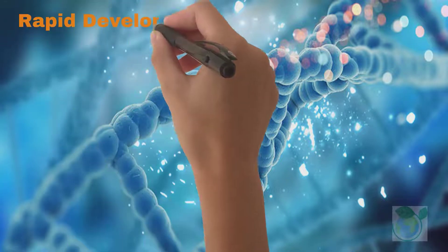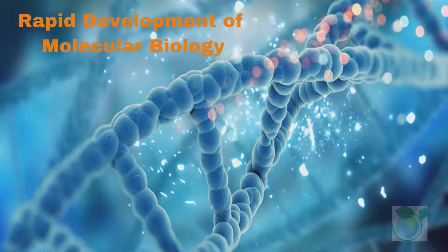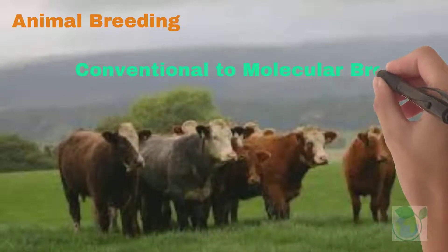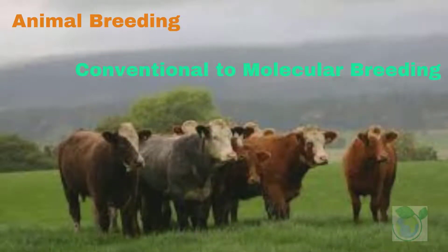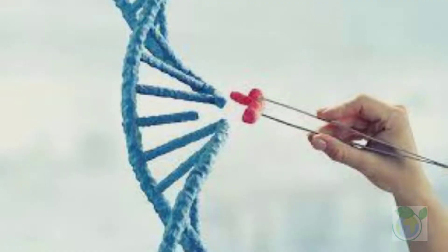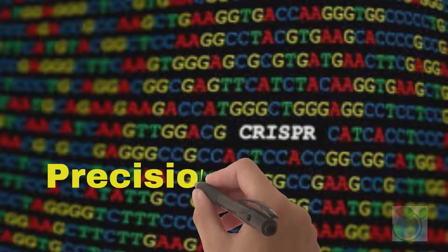With the rapid development of molecular biology and related disciplines, animal breeding has moved from conventional breeding to molecular breeding. Marker-assisted selection and genomic selection have become mainstream practices in molecular breeding of livestock. Precision livestock breeding can be achieved by artificially modifying genome sequences. Moreover, genome editing can overcome the shortcomings of time-consuming multi-generational hybridization in conventional breeding, thus accelerating the breeding process.